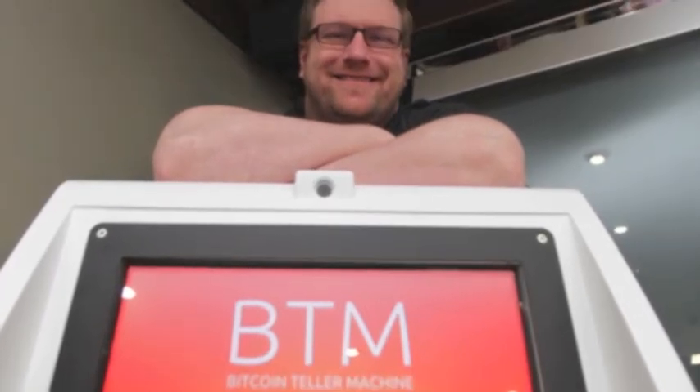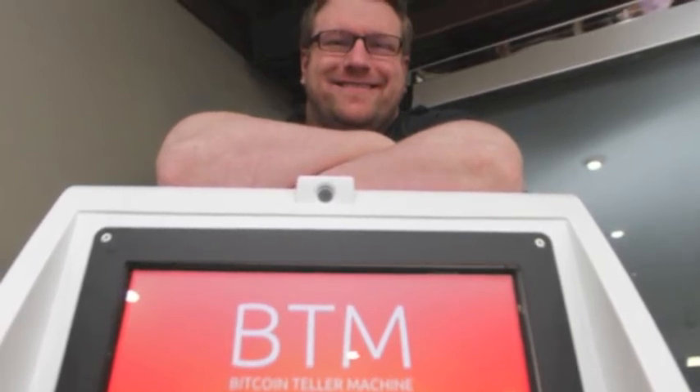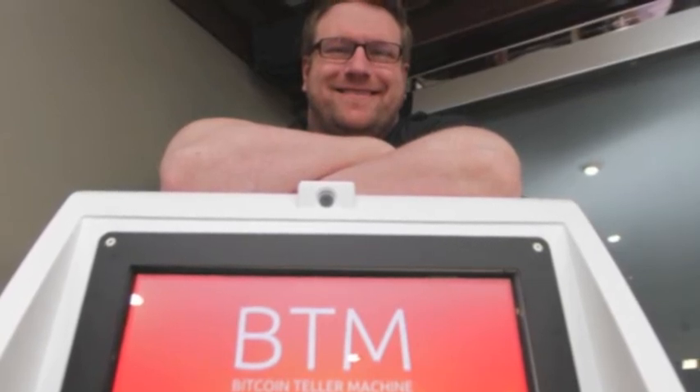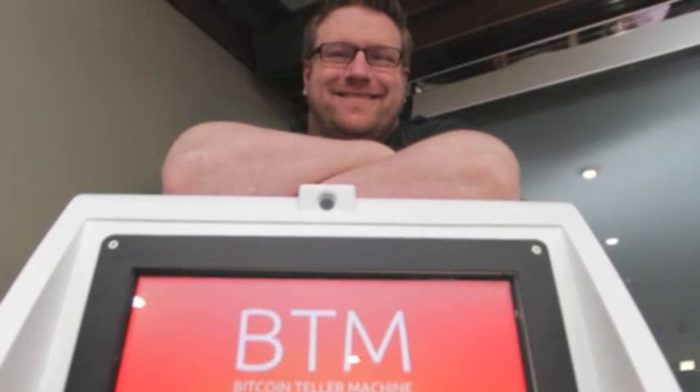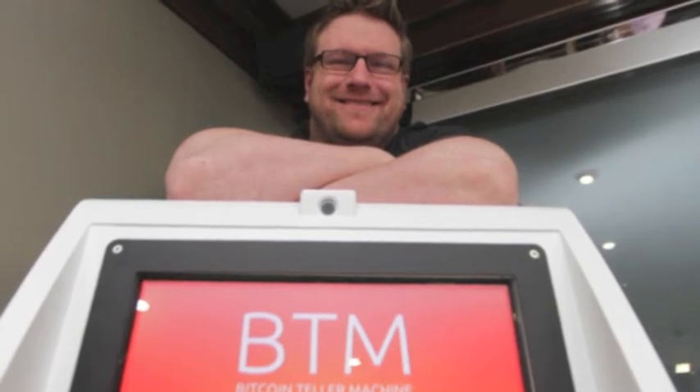I thought it was all automated and virtual. Why do you need this sort of physical manifestation of the Bitcoin world? Well, at some point you need to change your Bitcoins into Canadian dollars or vice versa. Is that going to be the main function of it? Do you expect to be paying out more or will people be depositing more? I think initially we're going to see a lot more people buying Bitcoins because you need to have Bitcoins before you can sell them, obviously. And it's still a very new technology to most people. Over the course of the last six months, we've probably seen about 20% of our total volume has been people selling us Bitcoins.